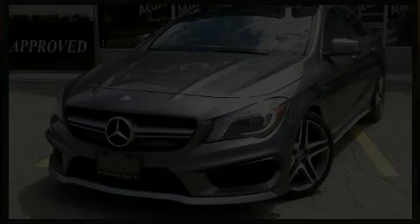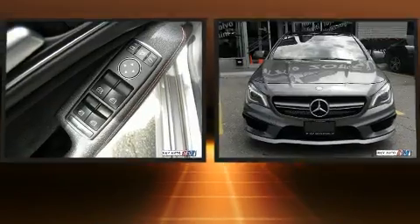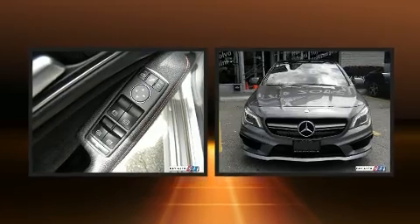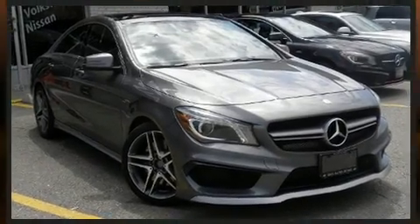You can expect a lot from the 2014 Mercedes-Benz CLA class. Mercedes-Benz made sure to keep road handling and sportiness at the top of its priority list. Under the hood you'll find a four-cylinder engine with more than 200 horsepower.